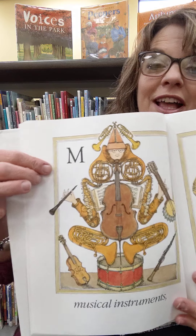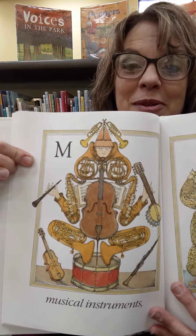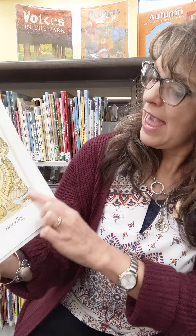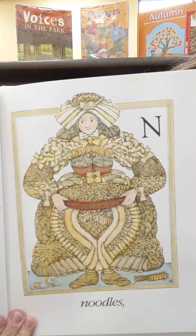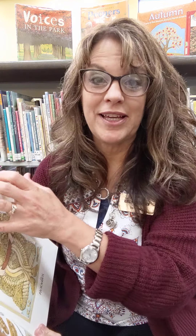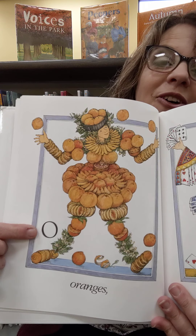And musical instruments. Would you like to be made of musical instruments? It would be hard to be quiet if you were made of musical instruments, wouldn't it? And noodles — what if you were made of noodles? I would hope that somebody wouldn't boil me, because then I'd be all loose and nobody could stand up if I was a noodle. And oranges. See the O?